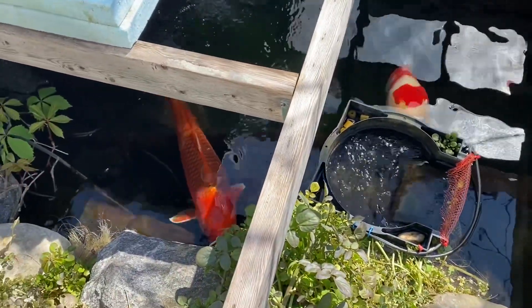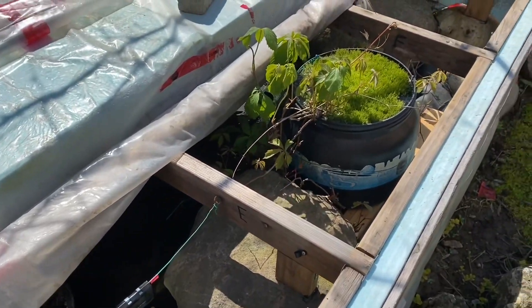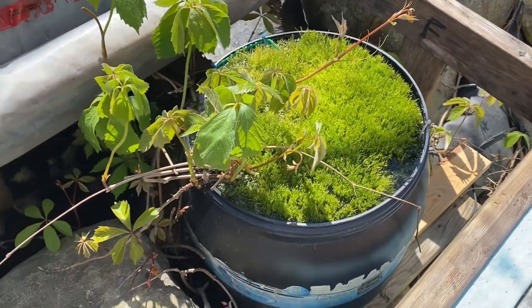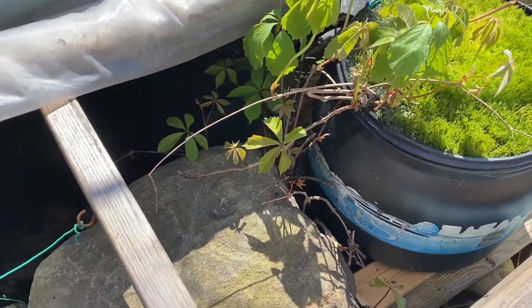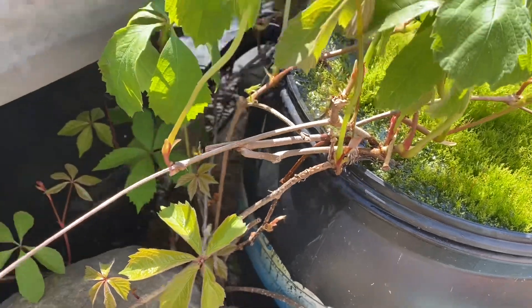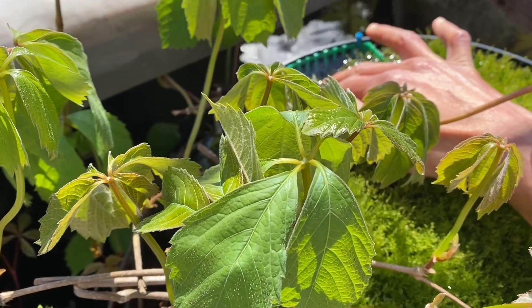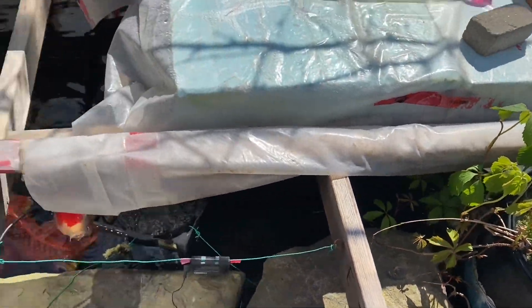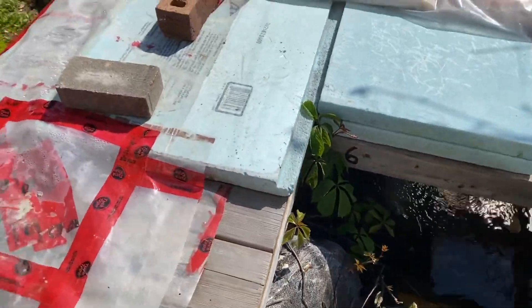The reflections on the pond are really bad. Look at the growth on this — my bog filter. I think it's blocked. See the water spilling over, even past the little escape valve that I drilled in there. I can't even see it. And I'll show you the watercress overgrowth.